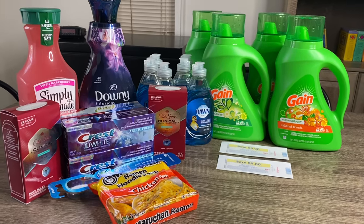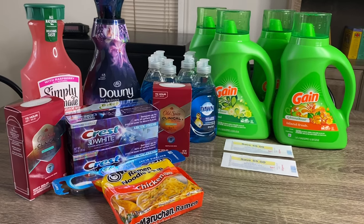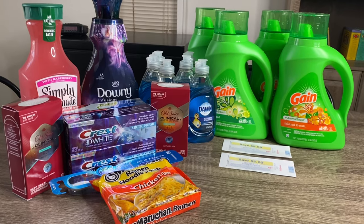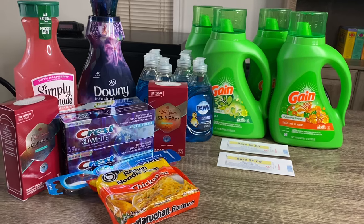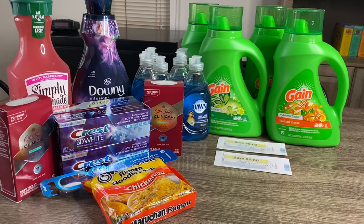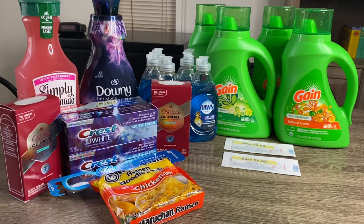Before I get into these deals, if you are new to my channel and you are not currently subscribed, I would really appreciate if you would click that red subscribe button along with the notification bell so that you will be aware of each and every time that I upload videos. With that being said, let's go ahead and get right into these deals.